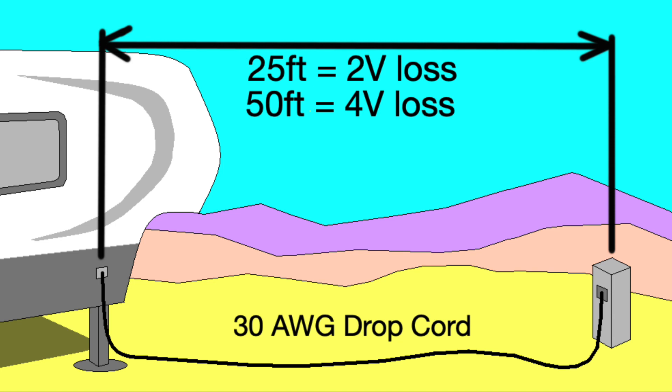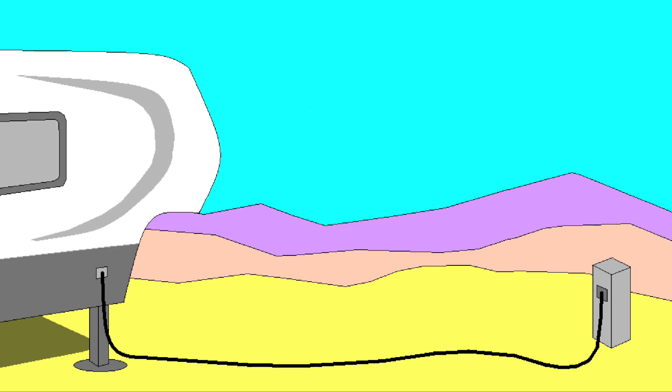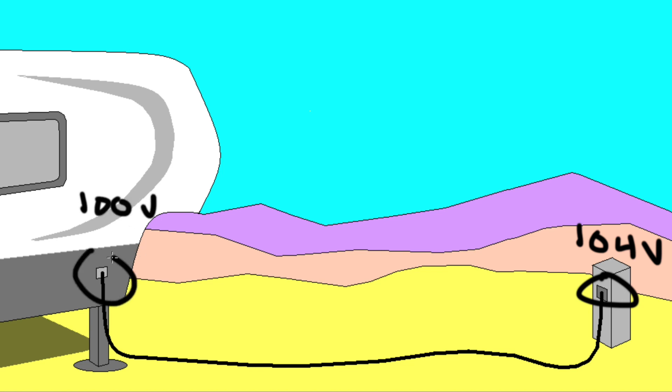We do a lot of state park camping, and having to use more than a 25 foot drop cord is a common thing. While 4 volts AC by itself isn't a big deal, it can be a problem in a brownout situation. If we have a hardwired EMS system and it sees less than 104 volts, it will disconnect shore power from the RV, thereby protecting it. However, if we have a portable EMS at the power pole, when it sees 104 volts with a 4 volt drop along the power cord, we're at 100 volts at the RV — so instead of shutting down at 104 volts, it effectively shuts down at 100 volts.